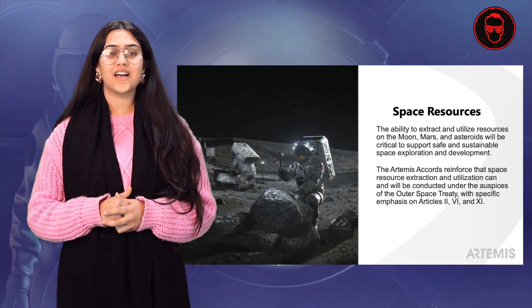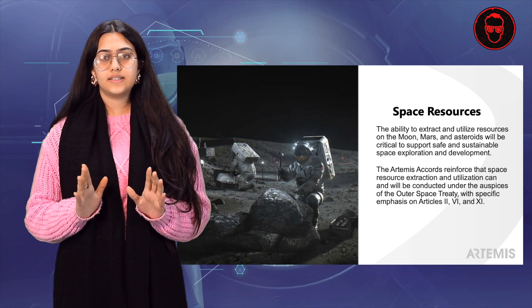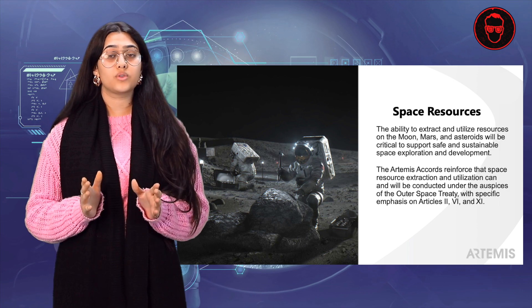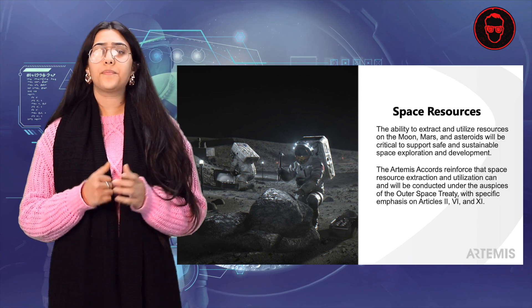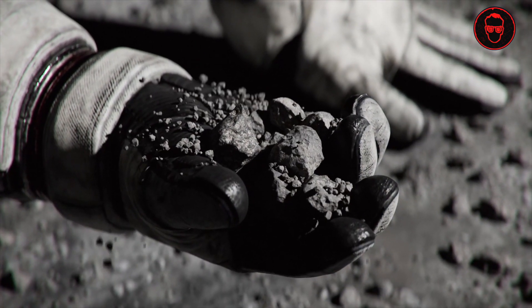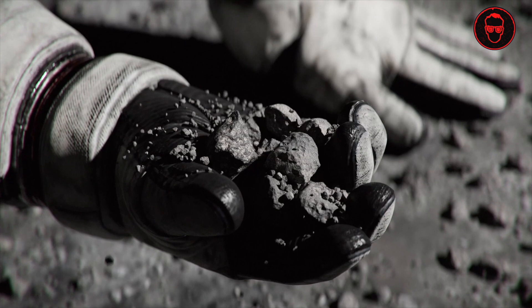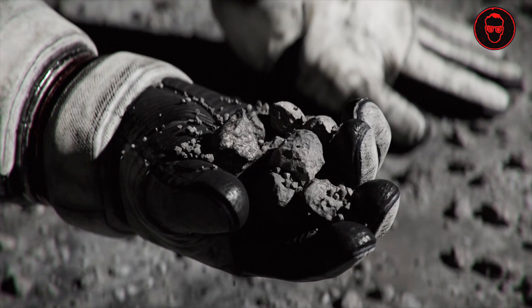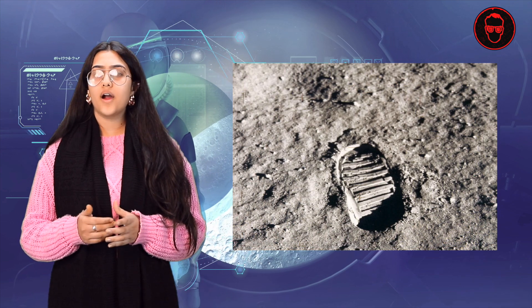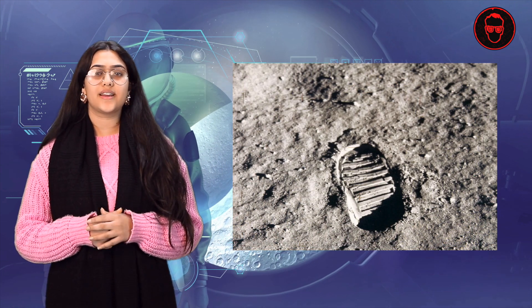Regolith drilling on the moon, or the lunar surface, is what NASA is currently focusing on. What this means is NASA is planning to drill inside the moon's soil to find resources like water or other primary materials for construction. Regolith is a blanket of unconsolidated, loose, heterogeneous dust, broken rocks, and other related materials, and is present on Earth, the Moon, Mars, some asteroids, and other terrestrial planets.